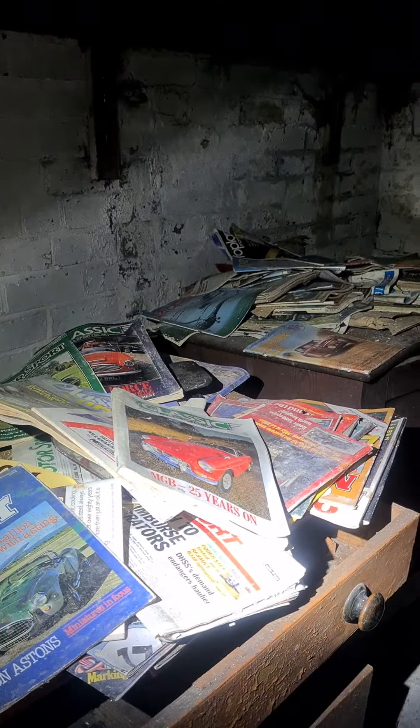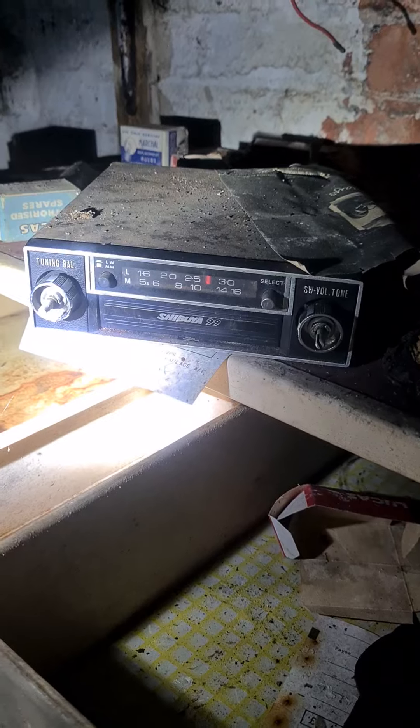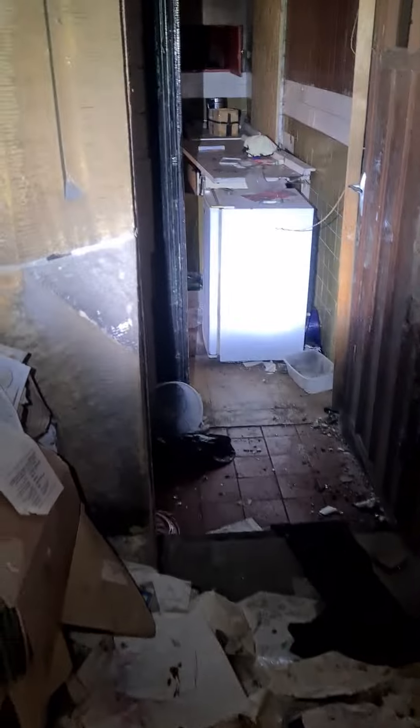Got a few motor books there. Empty cupboard — definitely seen better days. Oh, an old car stereo. Aircraft books. And into the kitchen — oh, what's this? Only place for a shower.